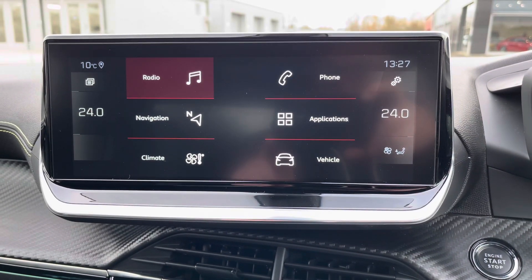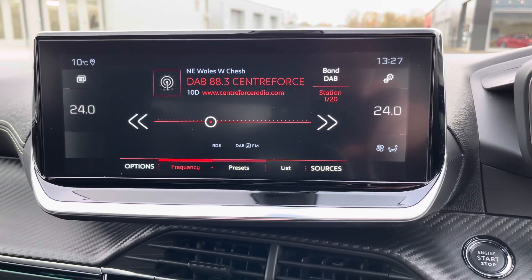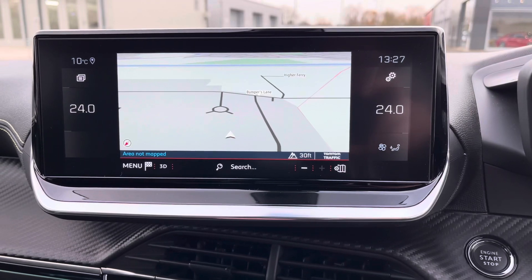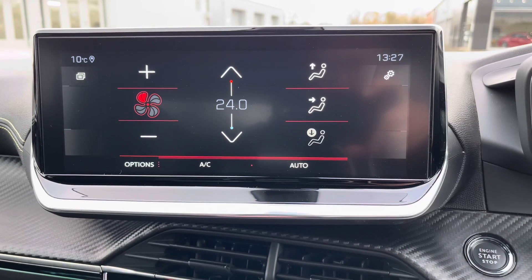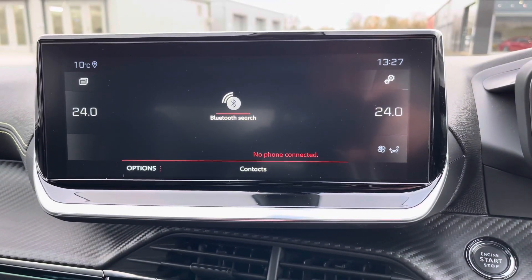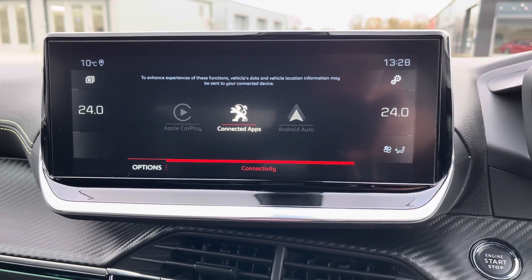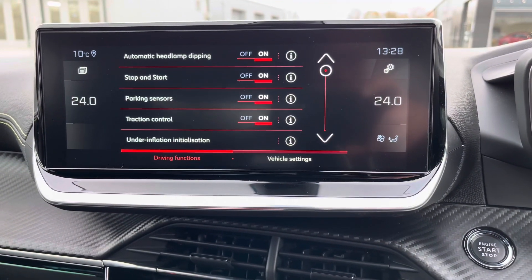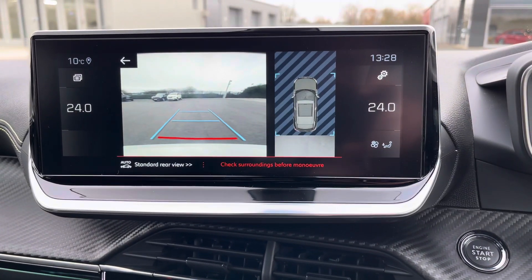The 10 inch multi-function colour touch screen has many different features which includes DAB digital radio, an alternative view for your satellite navigation system, automatic climate control is easily adjustable, you can connect your telephone via Bluetooth, or alternatively you can connect via Apple CarPlay and Android Auto on MirrorLink. You can also find your vehicle settings here, and when in reverse you can easily view your 180 degree colour reversing camera.